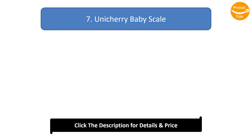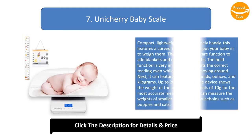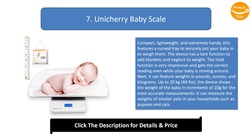Number 7: Unitary Baby Scale. Compact, lightweight, and extremely handy, this features a curved tray to securely put your baby in to weigh them. The device has a tear function to add blankets and neglect their weight. The hold function is very impressive and gets the correct reading even while your baby is moving around. It can display weights in pounds, ounces, and kilograms.